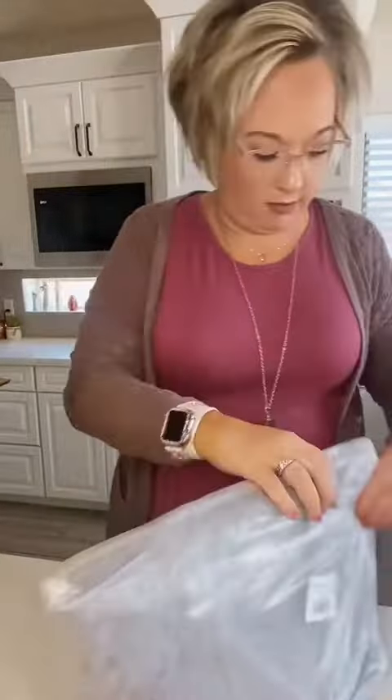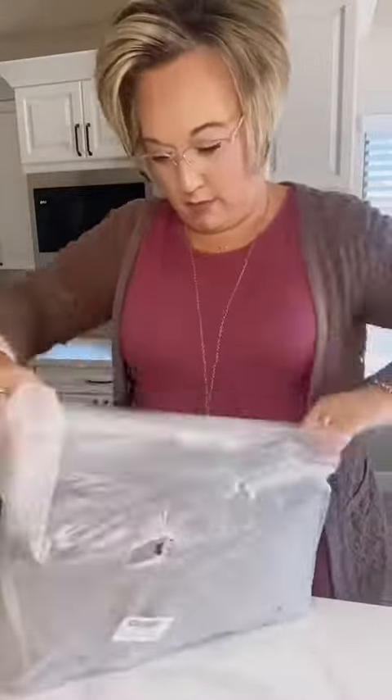Stop your scrolling — I have something you must see. Do you love a good dupe like I do? I found a great Louis Vuitton dupe on Amazon. Let's dive into it, let's see it — here it is.